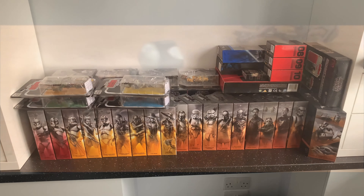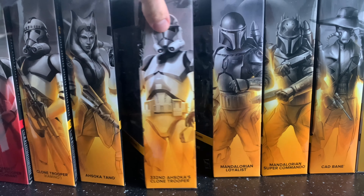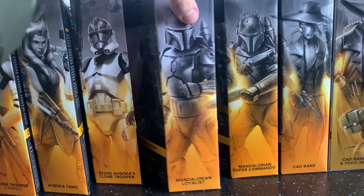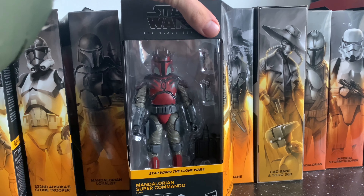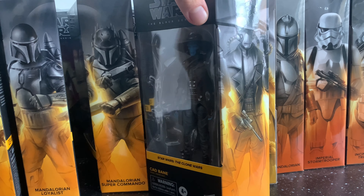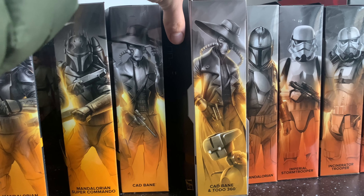We have the 332nd Ahsoka's clone trooper, the Mandalorian Loyalist — a very cool figure — and the Super Commando, which is definitely my favorite out of the two. We also have Cad Bane, and then the convention two-pack with Cad Bane and Todo 360.